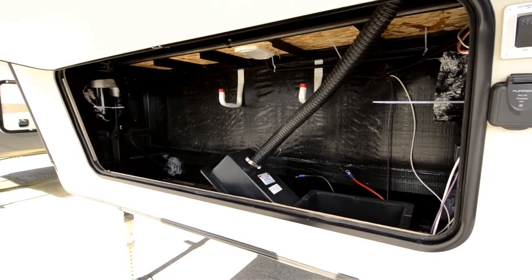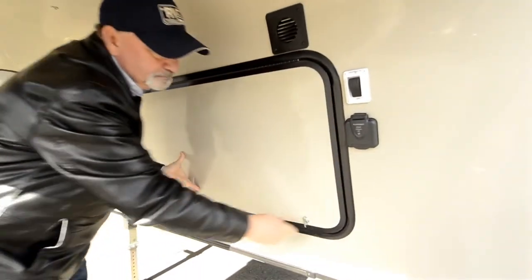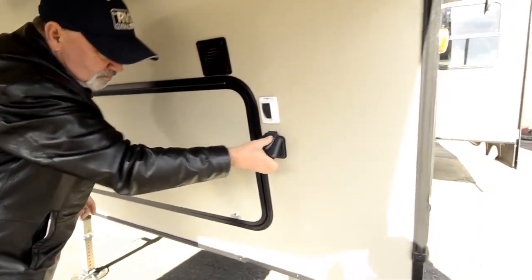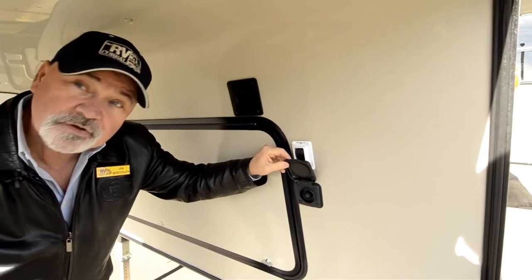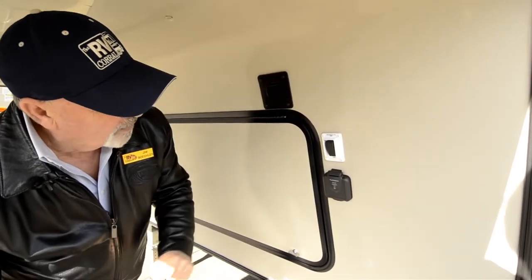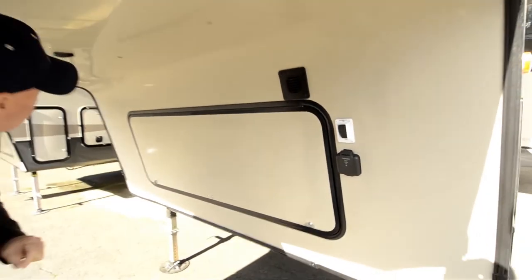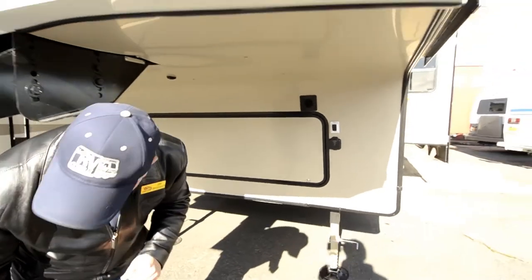I like the fact that it has a solar setup — it's all wired for solar. You can use this for portable solar panels out here. It also has docking lights, which makes it handy in case you're doing this at night.